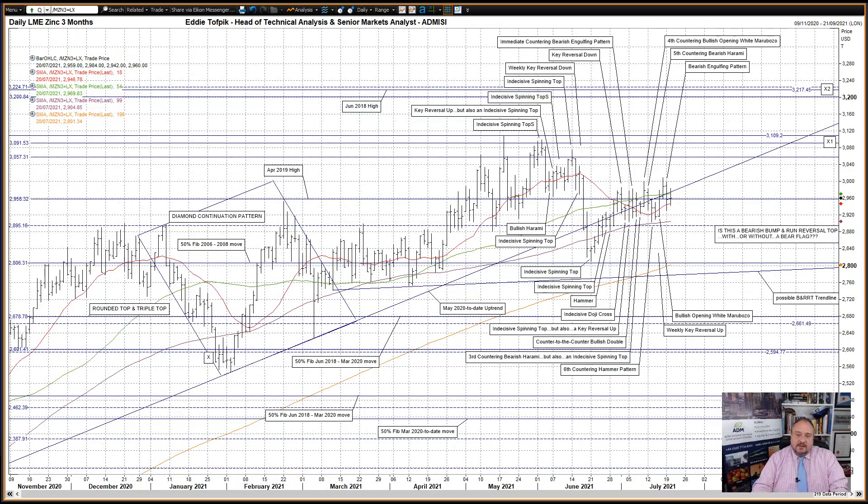LME 3-month Zinc. On the surface, this metal looks like a gently rising market over the last few weeks, with the most notable feature being a weekly key reversal up last week. Not so — there are some significant forces at play here, and all is not what it looks, me thinks.